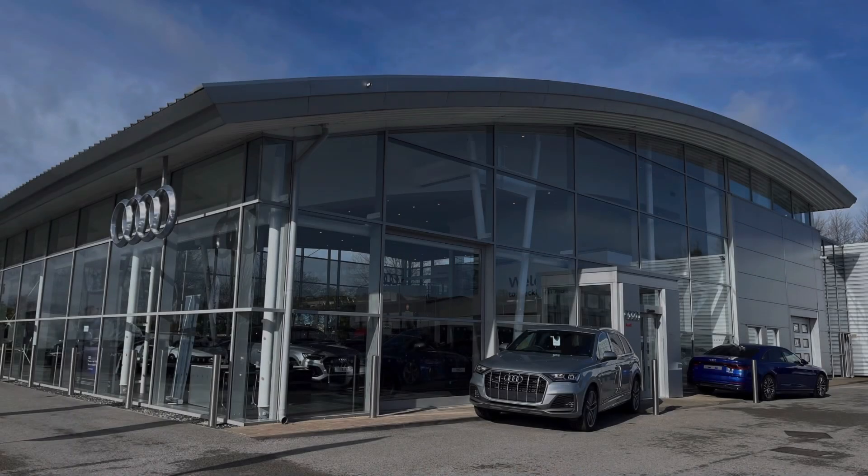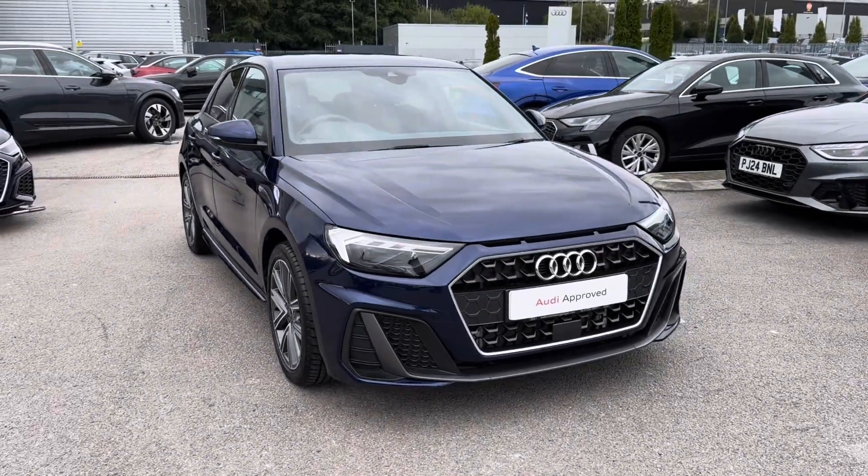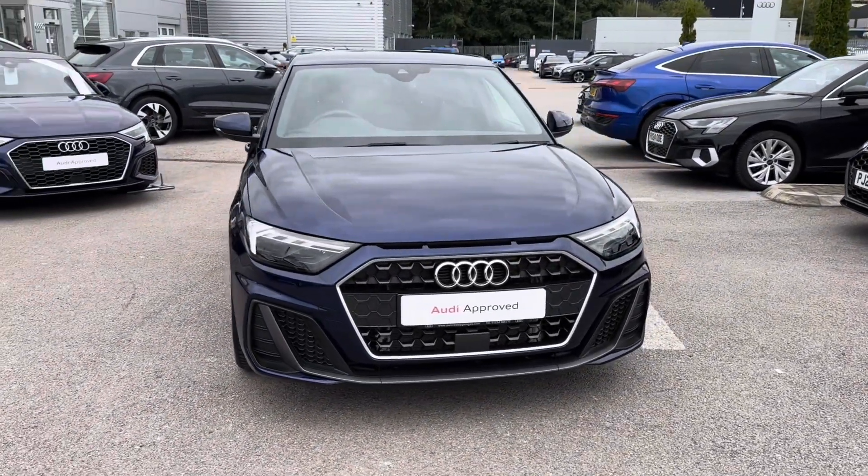Hello and welcome to Blackburn Audi. My name's Charlotte and today we'll be taking a tour of a pre-owned Audi vehicle. Upgrade your drive with the 2024 model Audi A1 Sportback S-Line.